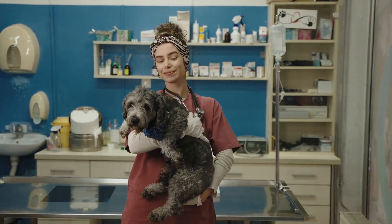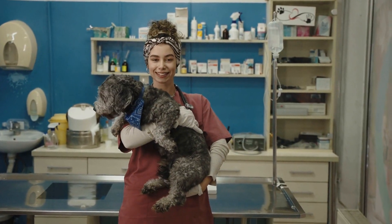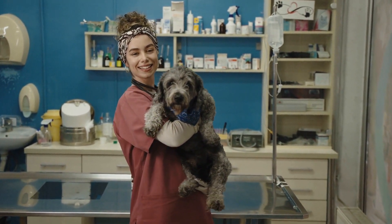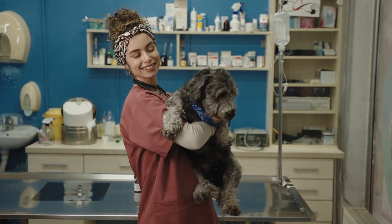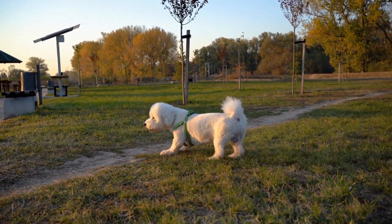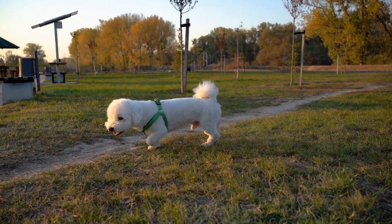By checking the hip joints and obtaining an official OFA certification, breeders can determine if a poodle is affected, a carrier, or free from hip dysplasia. Breeding only those poodles that are free from hip dysplasia helps reduce the incidence of this condition in future generations.